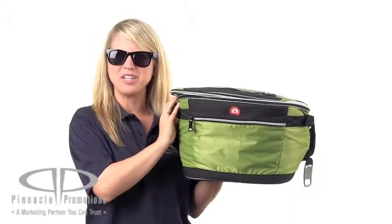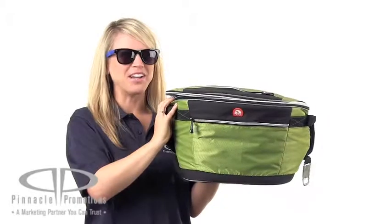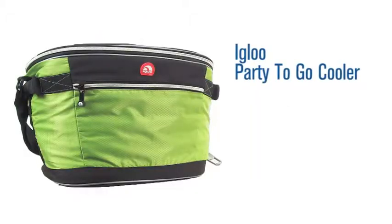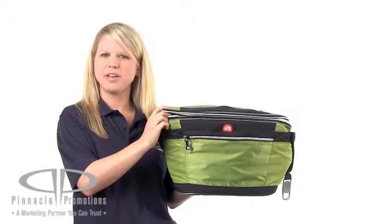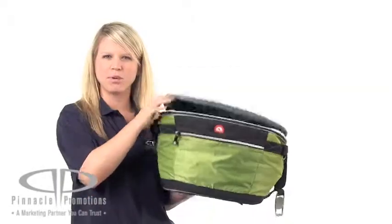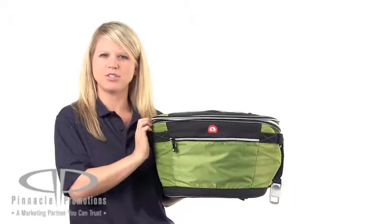Hi, I'm Katie with Pinnacle Promotions and this is the Igloo Party to Go Cooler. This custom Igloo Cooler has a large zippered main compartment and it's got zippered pockets on the top and the front for additional storage.